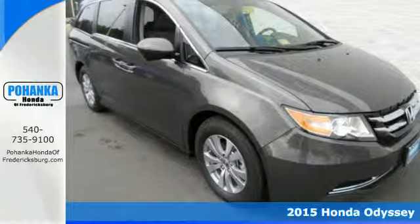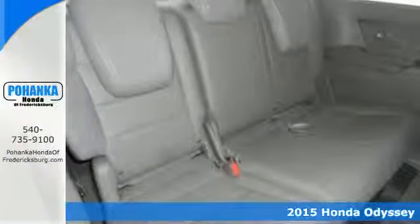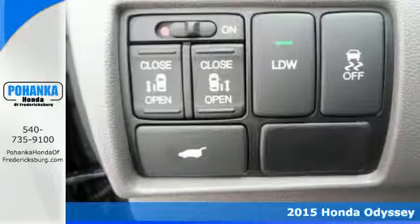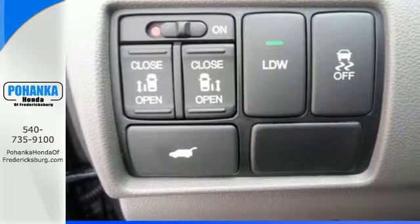It's a 2015 Honda Odyssey! Hang on to your sippy cups! The high-output iVTEC V6 engine produces remarkable horsepower and equally impressive torque.